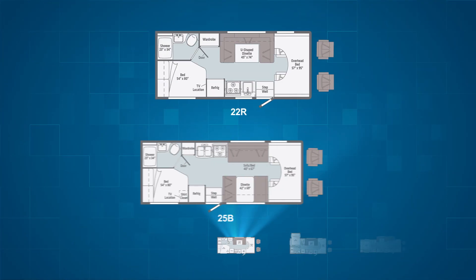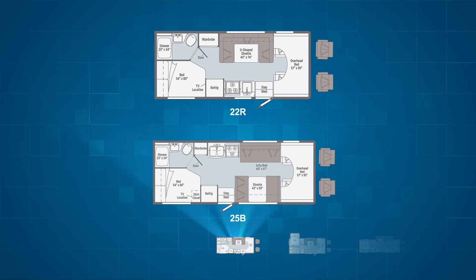Each has a 57 by 95 inch bed over the cab. From there, every floor plan is unique. Let's start with the two models that don't have any slides, the 22R and the 25B.